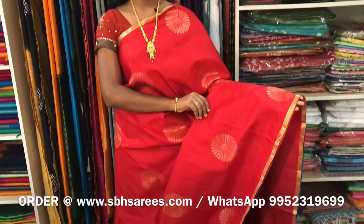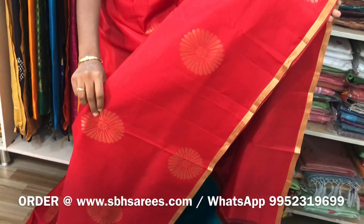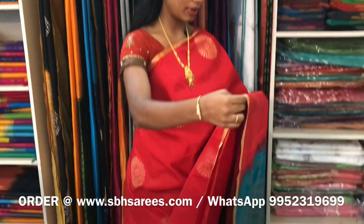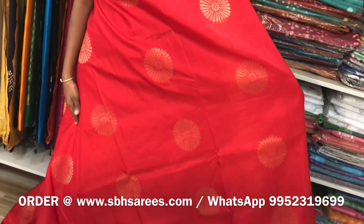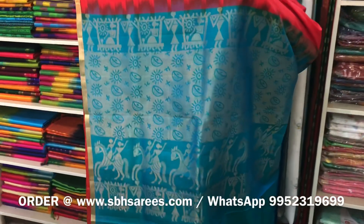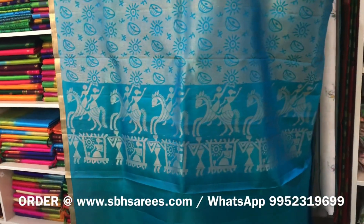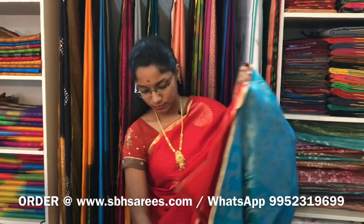This is a Double Bar Conjure and Soft Silk Saree with red and peacock blue combination. In this, we have Zari piping border on both sides of the saree. On the entire body, we have Zari floral buttas. The Zari Rich Pallu in peacock blue color and a plain peacock blue blouse. The price of the saree is 4900.